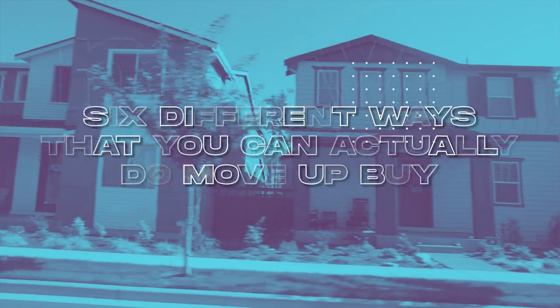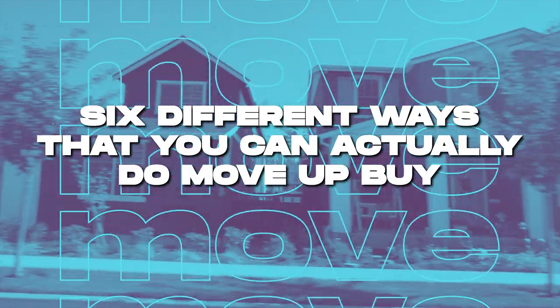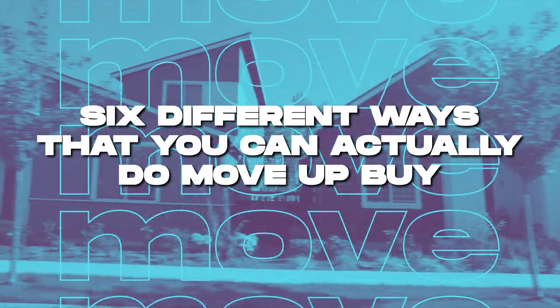So in this video, if you're thinking about doing that, this is definitely the video for you. We're going to go through the six different ways that you can actually do a move-up buy and all the intricacies of each way. This is a complicated maneuver to make, so it's important to know the benefits and downsides of each option, and also some general practices to help you along the way.